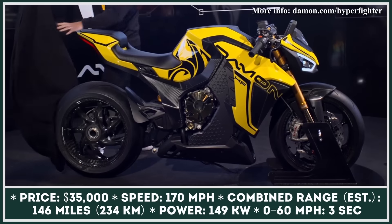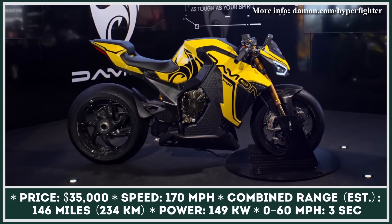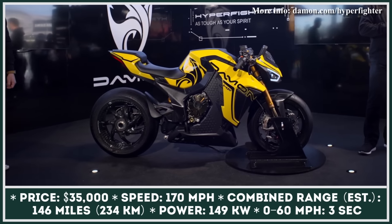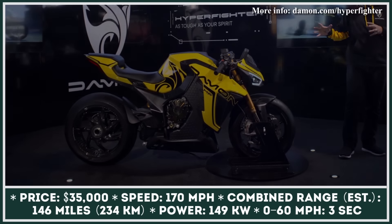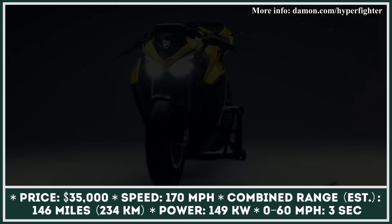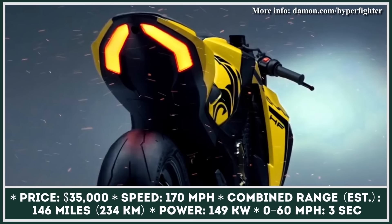The second bike under the Damon brand is the Hyperfighter Colossus. This limited edition two-wheeler is brought into motion by an electric, oil-cooled motor capable of generating 150 kilowatts of power and 173 pound-feet of torque. The motor draws energy from a lithium-ion battery pack with an active thermal management system, able to withstand great loads — especially when hitting the announced 170 mph top speed. The battery's 20 kWh capacity will let you travel for up to 146 miles in the combined cycle.